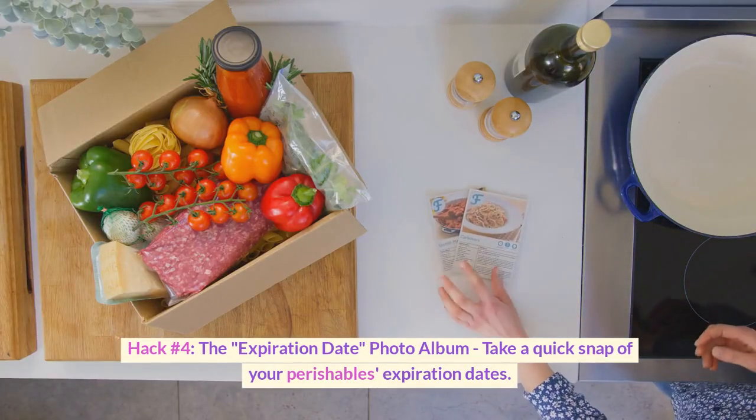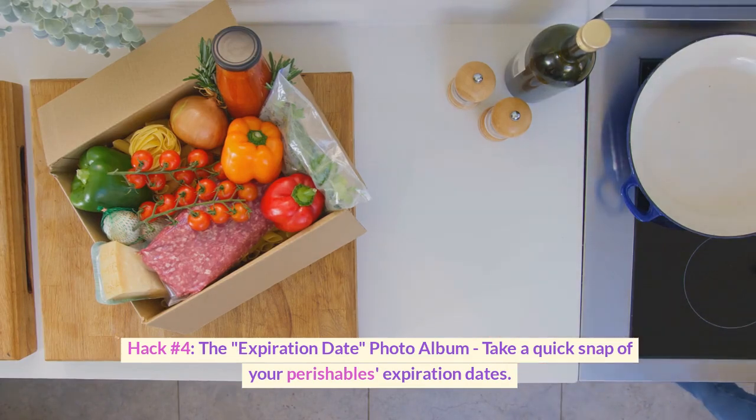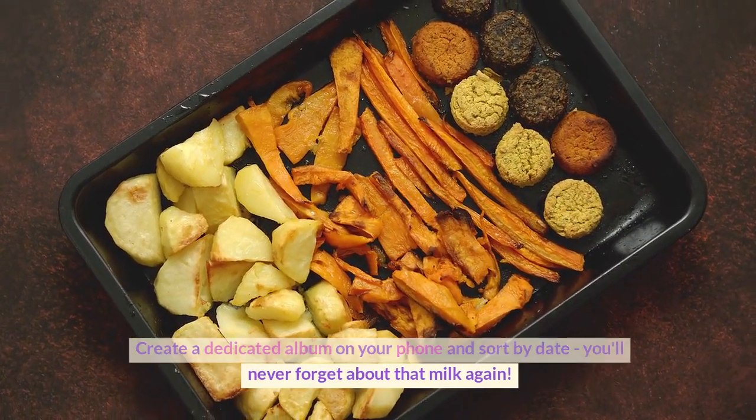Hack number four: the expiration date photo album. Take a quick snap of your perishables' expiration dates. Create a dedicated album on your phone and sort by date — you'll never forget about that milk again.